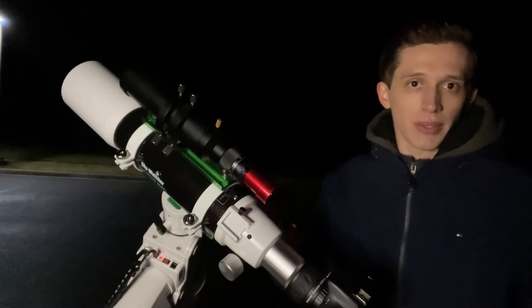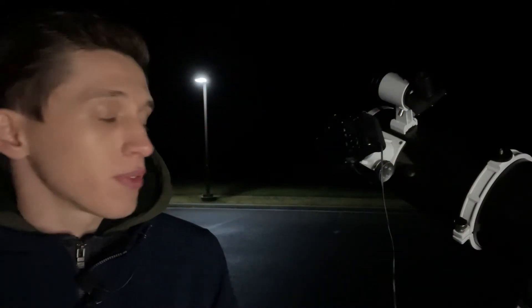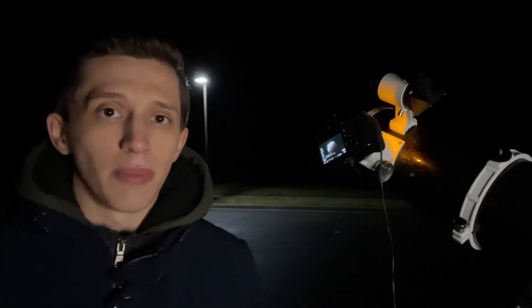It's 4:44 a.m. and I switched back to my Sky-Watcher six-inch reflector telescope. We passed the maximum phase of the lunar eclipse about 40 minutes ago and I was able to get pretty good pictures of the moon. I'll be taking pictures with the reflector for the next 15 to 20 minutes, then I'll pack everything up and go to sleep because it's almost 5 a.m.